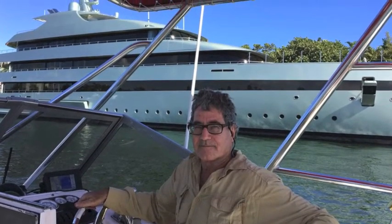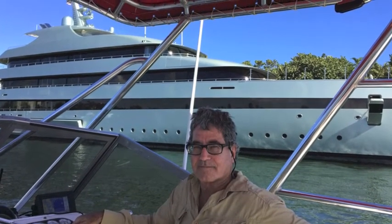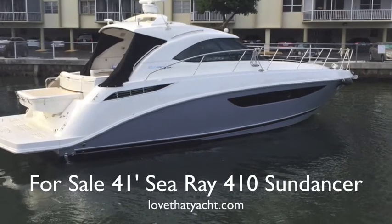Hi, I'm Randleburg, your concierge yacht broker with lovethatyacht.com. Today I'm going to showcase a 2012 410 Sundancer with Cummins 380 engines and Zeus drives.